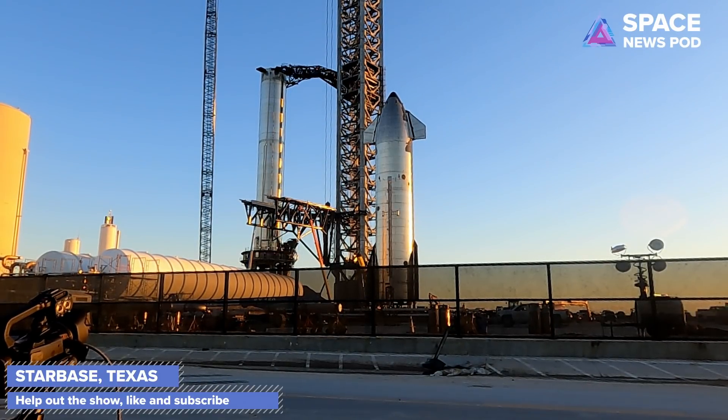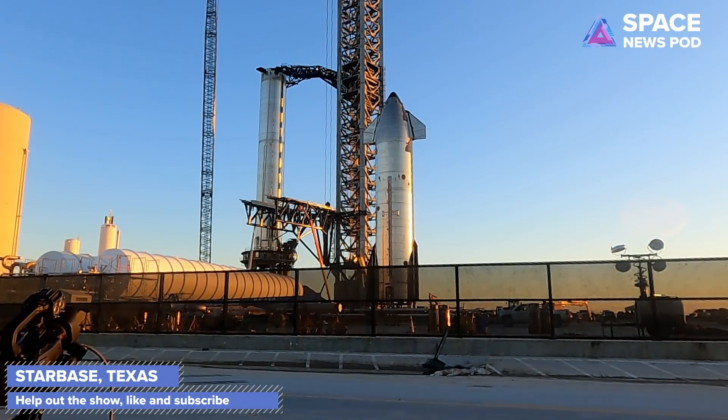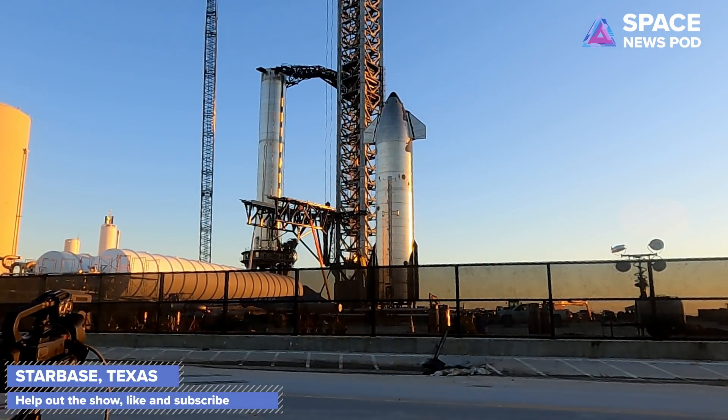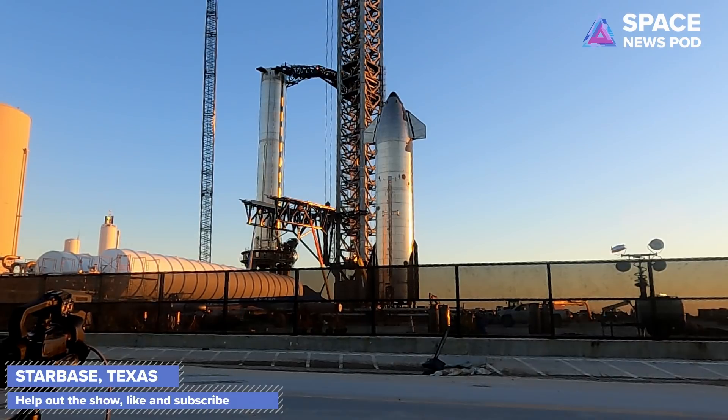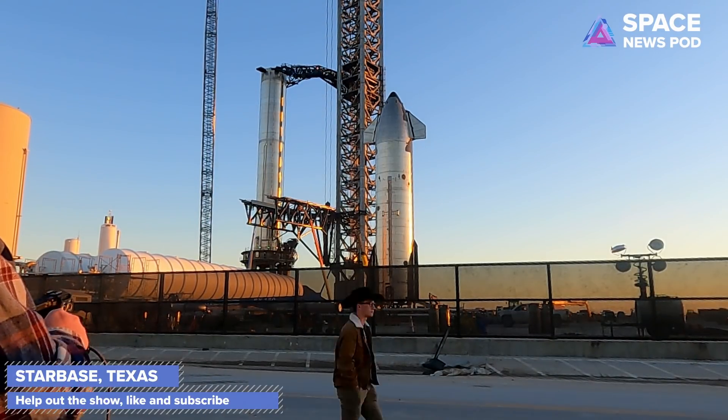Hi everybody, welcome back to the Space News Pod. Today's episode is all about Starship SN20, Booster 4, the chopsticks, the launch facility, and the QD arms. We're also going to be talking about the pins with the Starship flaps.